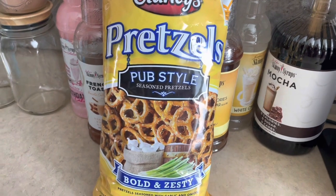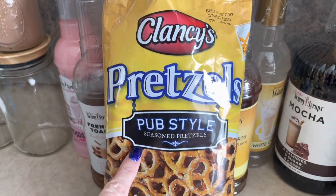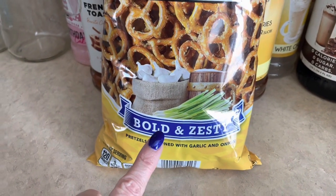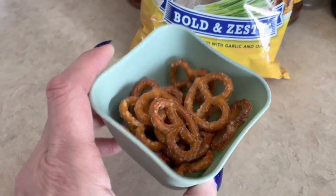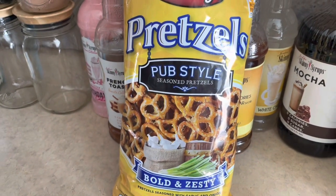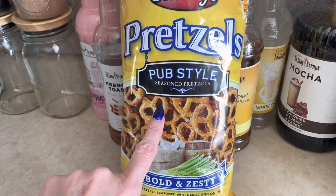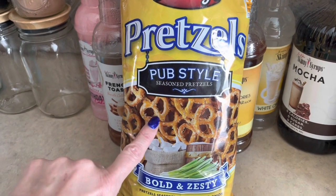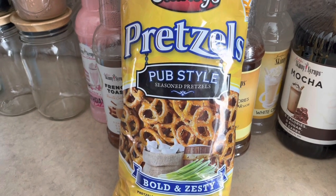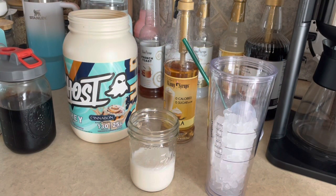It's snack time! I've refilled my water and I'm having some pub-style pretzels by Clancy's — I get these at Aldi and they are absolutely delicious. Bold and zesty, and the garlic and onion flavor really comes through. Fifteen pretzels is three points; I've got those counted out. I was surprised by these after seeing someone do an Aldi haul, and I've been buying them ever since. If you're looking for a flavorful pretzel that you don't need any dip for, these are for you.